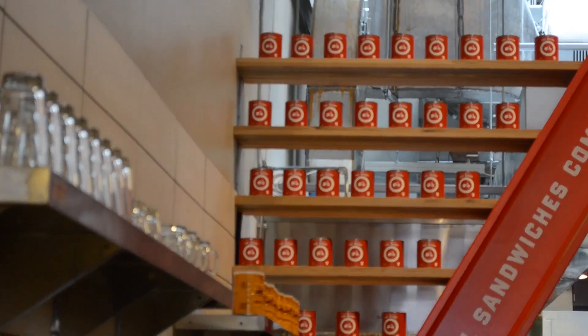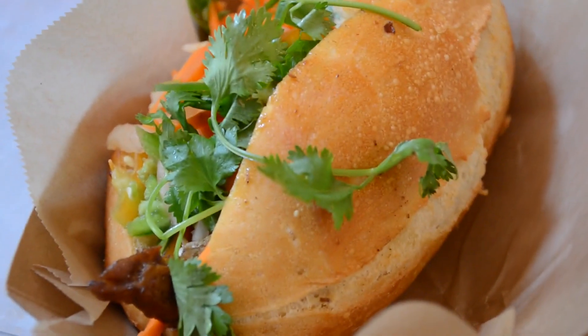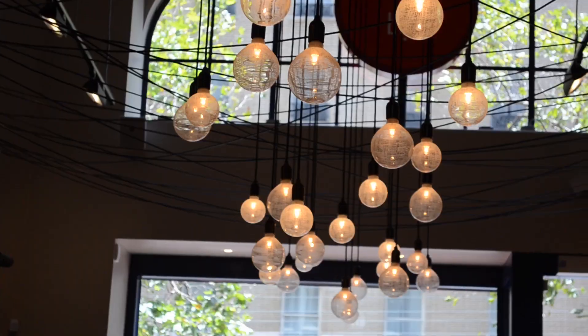Chicktopia took us to lunch at Fun Mi, and this was our very first time ever trying a Vietnamese sandwich. We ordered grilled five-spiced chicken with caramel mayo, and again it did not fail to impress our taste buds.